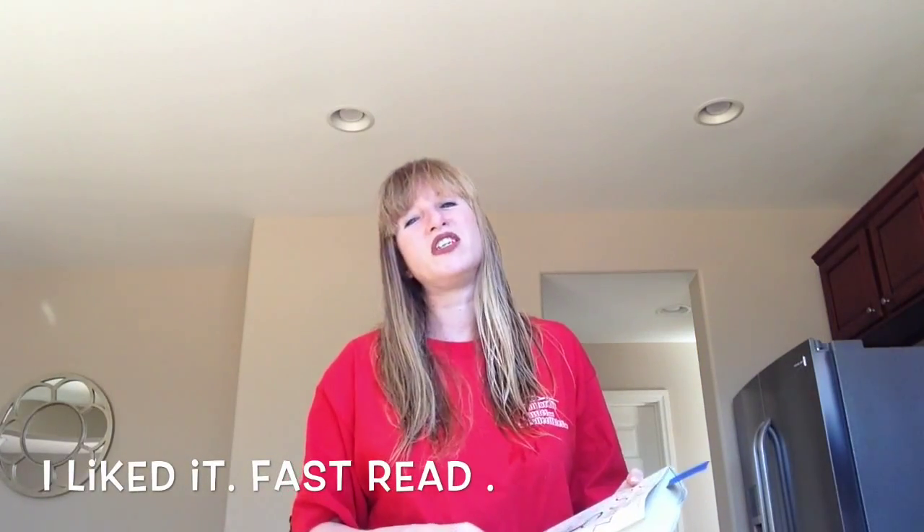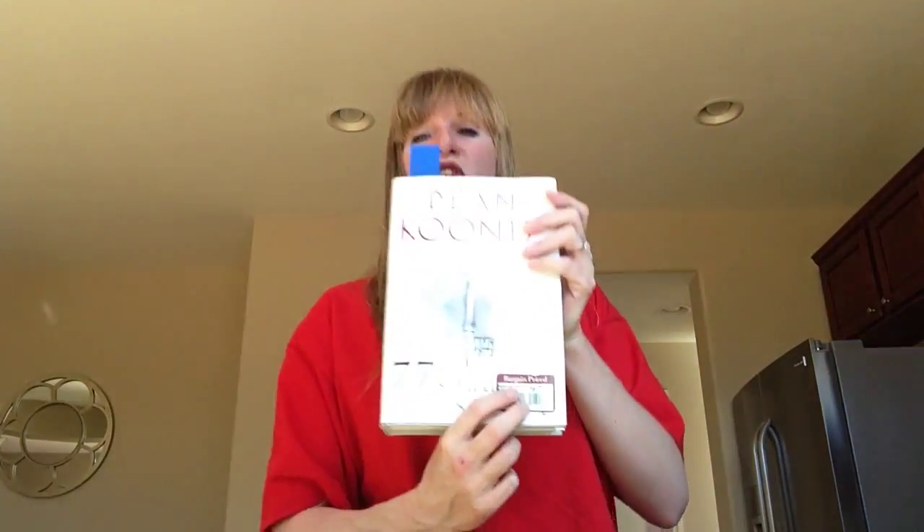If it turns out to be dumb, I'll warn you guys. But it was bargain price at Barnes & Noble for $6.98, so it was worth it. And I decided that today I would go drive around on my last day off and go thrift store shopping.